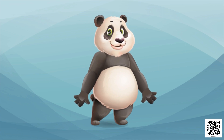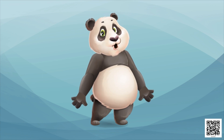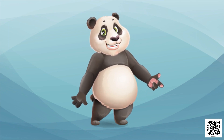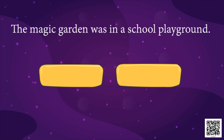So children, did you like it? Did you notice the talking birds, the talking flowers, and the fairies? Okay, let's have some more fun now. I will speak a few sentences and you will have to tell me whether they are right or wrong — that is, true or false. The first sentence is: the magic garden was in a school playground. True or false? Yes, that's true — it was in a school playground.